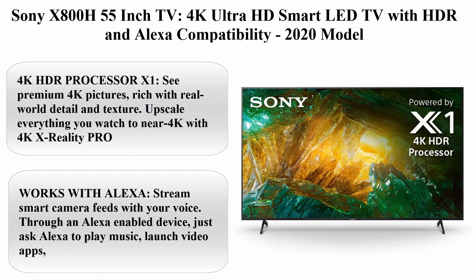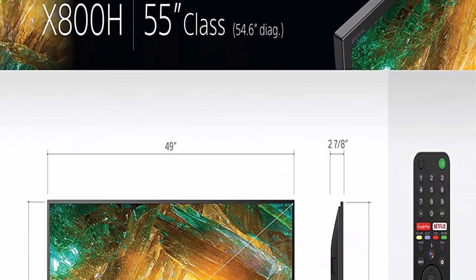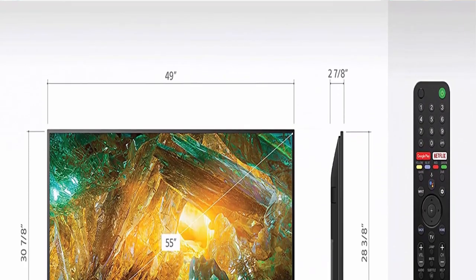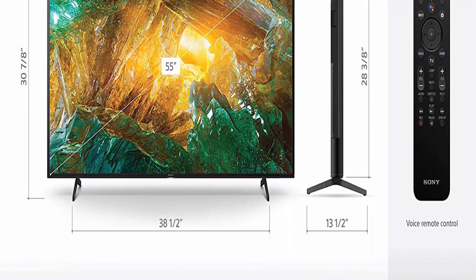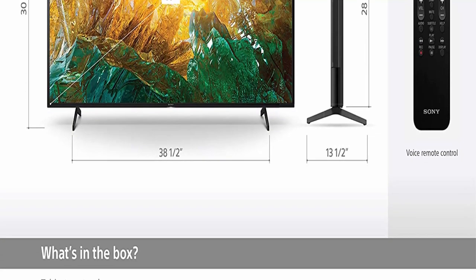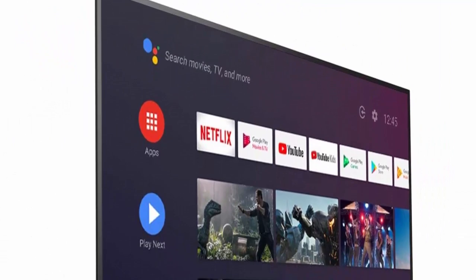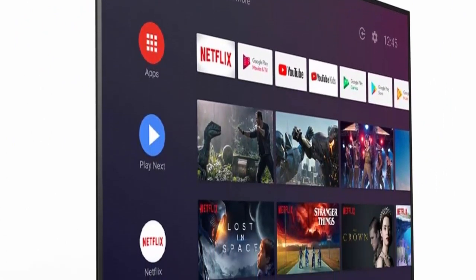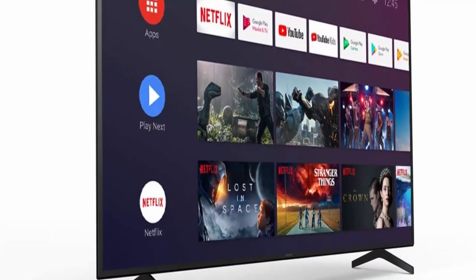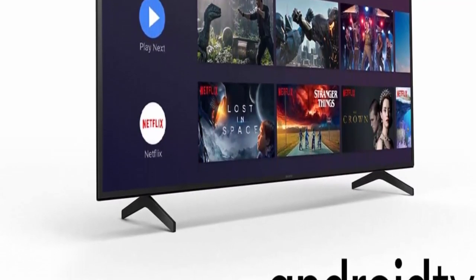Top 4: Sony X800H 55-inch TV, 4K Ultra HD Smart LED TV with HDR and Alexa compatibility. 2020 model. 4K HDR Processor X1 — see premium 4K pictures, rich with real-world detail and texture. Upscale everything you watch to 4K with 4K X-Reality PRO. Triluminos Display — see exactly what the creator intended with advanced color and gradation.